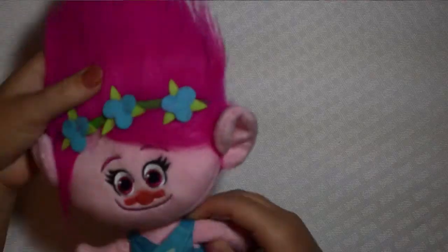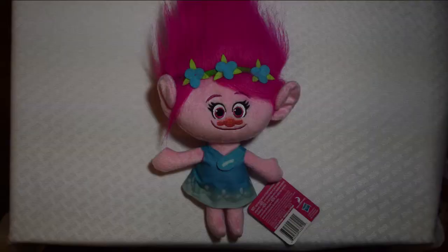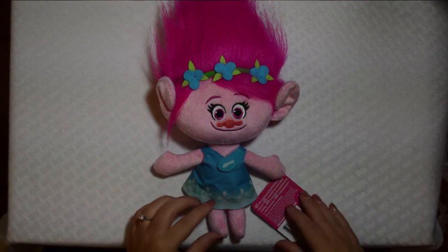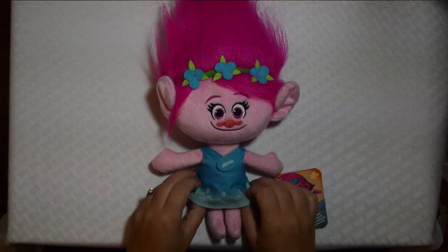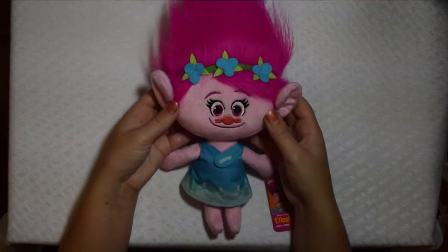Today I'm going to be showing you the Princess Poppy Trolls plush doll. She is super cute and we got her little tag here — I love her little tag. She comes in her little dress that she wears in the movie, and I love her face.